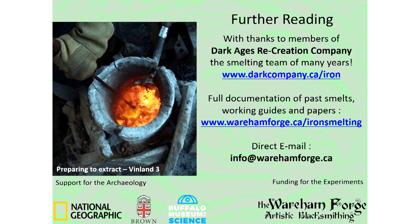Thank you for your attention today. I hope this presentation will lead you to read our full published paper. I need to specifically thank the other members of the Dark Ages Recreation Company who have provided much willing labor over the last 20 years of experiments. If you're interested in viewing the full documentation of over 85 iron smelting experiments to date, I would invite you to take a look at the website.